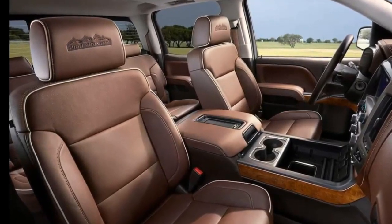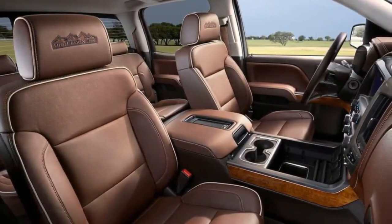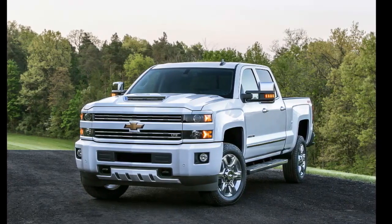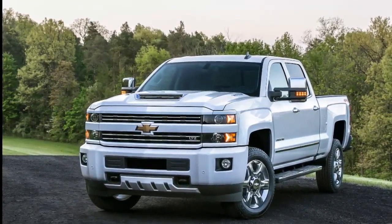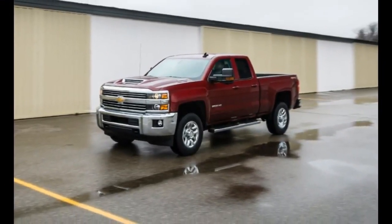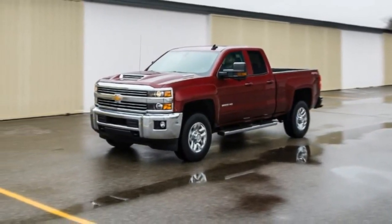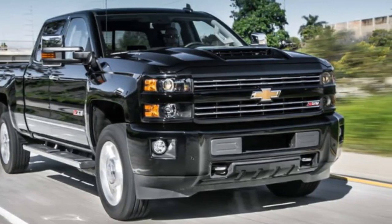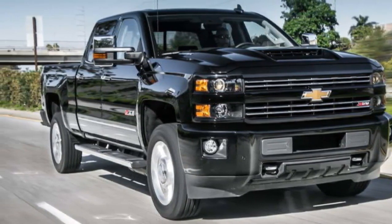Chevy also revised the Z71 and 4x4 graphics. The crew cab adds Cajun Red Tintcoat, Havana Metallic, and Iridescent Pearl Tricoat as paint choices. The entry-level WT now has a standard 7.0-inch MyLink touchscreen. A backup camera is also added to all models with the cargo box. The tire pressure monitoring system now includes a tire-fill alert feature that provides an audible warning to indicate the tire is full when being inflated.